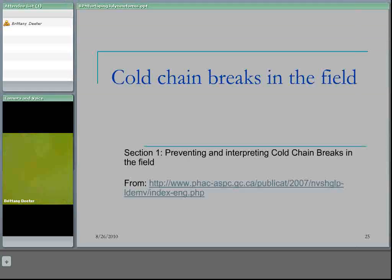As I said, this is cold chain breaks in the field and we're talking about preventing and interpreting those cold chain breaks. The content of this section comes largely from the Public Health Agency of Canada guidelines.